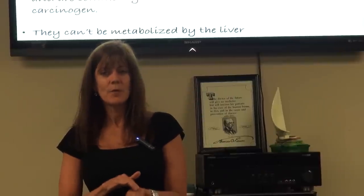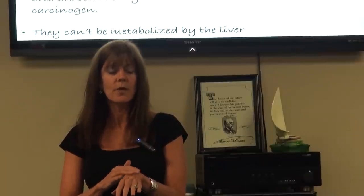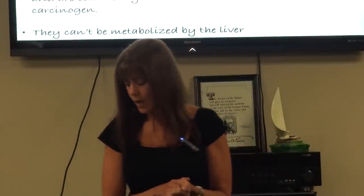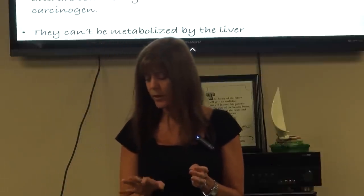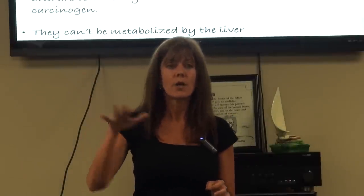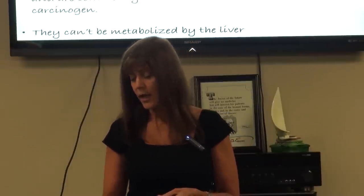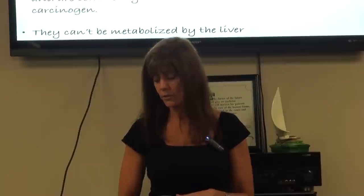You've heard the expression 'squeaky clean'? That's because you're stripping your skin of the oils your body needs — and that's not a good thing. These chemicals are known by over 150 names, which is why it's really hard to list them all. They are commonly contaminated with dioxane, which is a known carcinogen. And like I said earlier, they can't be metabolized by the liver because they go directly into the bloodstream.